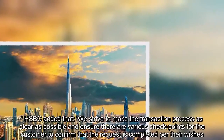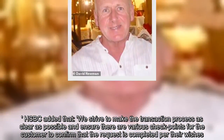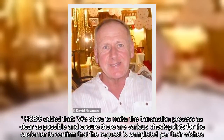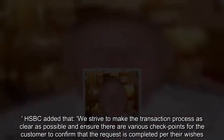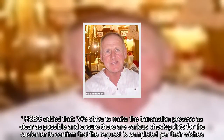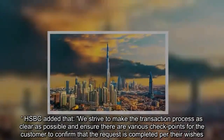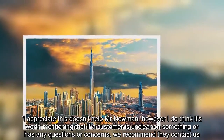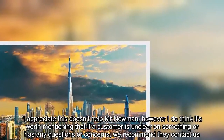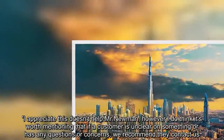HSBC added that they strive to make the transaction process as clear as possible and ensure there are various checkpoints for the customer to confirm that the request is completed per their wishes. They said: 'I appreciate this doesn't help Mr Newman, however I do think it's worth mentioning that if a customer is unclear on something, or has any questions or concerns, we recommend they contact us.'